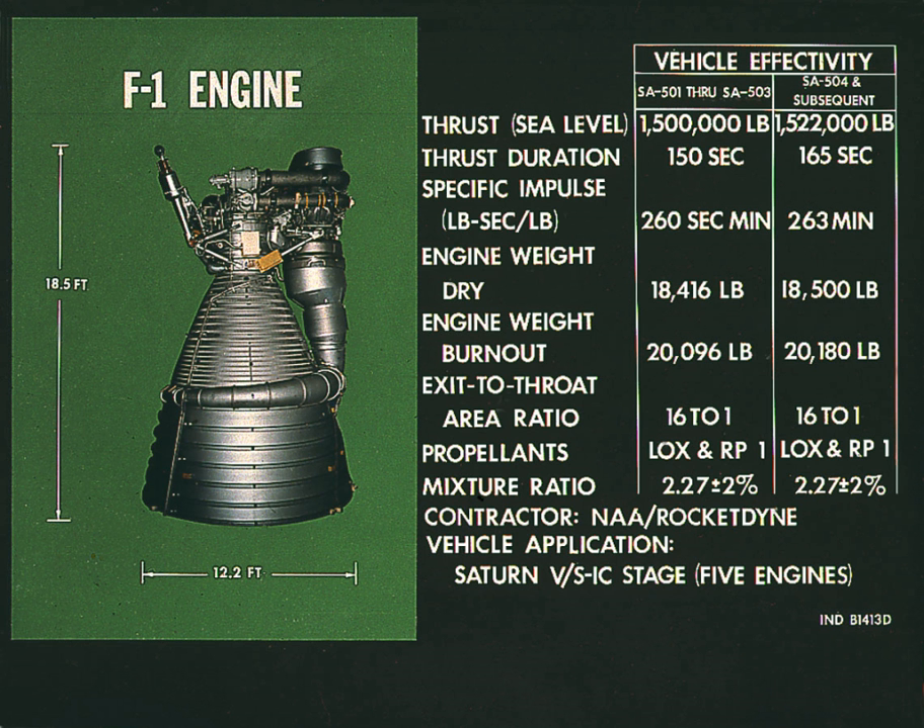Due to the engine's potential advantage in specific impulse, if this F-1B configuration were integrated with the SLS Block II, the vehicle could deliver 150 tons to low Earth orbit, while 113 tons is what is regarded as achievable with the currently planned solid boosters combined with a four-engine RS-25 core stage. The F-1B engine has a design goal to be at least as powerful as the unflown F-1A, while also being more cost-effective.